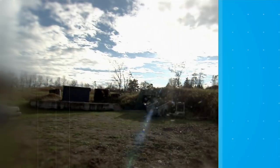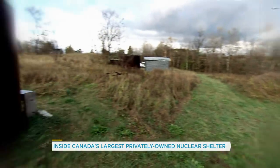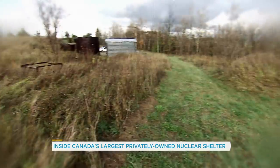Bruce Beach of Hornings Mill, Ontario is convinced a nuclear attack is coming. For that reason, he spent half his life building his own nuclear bunker, ARC 2. Welcome to ARC 2, Canada's largest privately owned nuclear shelter. This is Bruce Beach, the person who began building it almost 40 years ago.